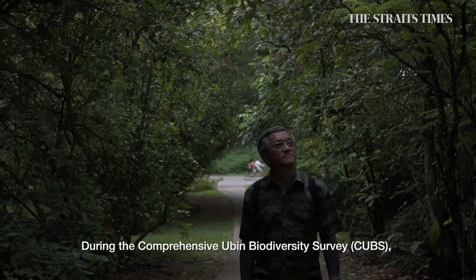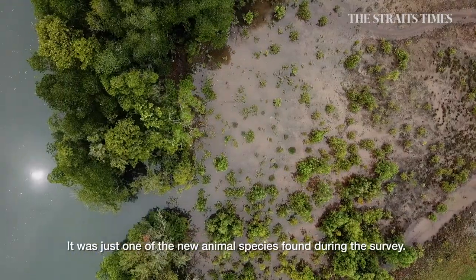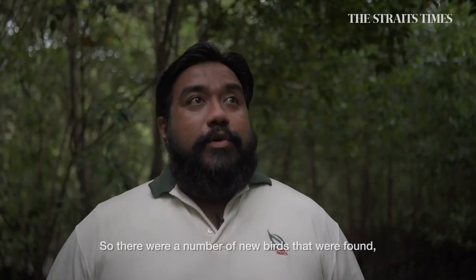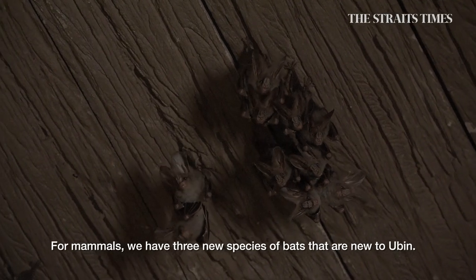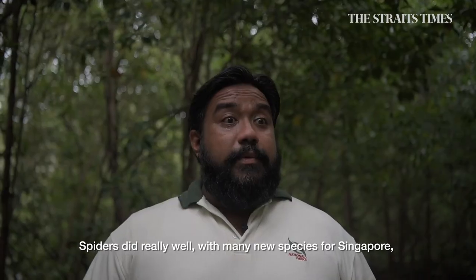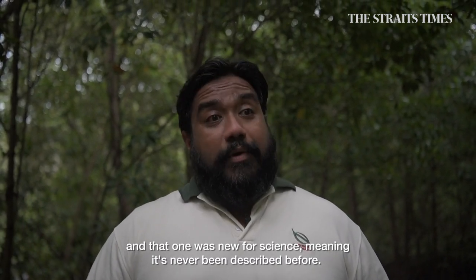During the comprehensive Ubin biodiversity survey, the rare swamp tiger butterfly was discovered — just one of the new animal species found. There were a number of new bird species found, one of which was a new species for Singapore. For mammals, we have three new species of bats that are new to Ubin. Spiders did really well, with many new species for Singapore and one that was new for science, meaning it's never been described before.